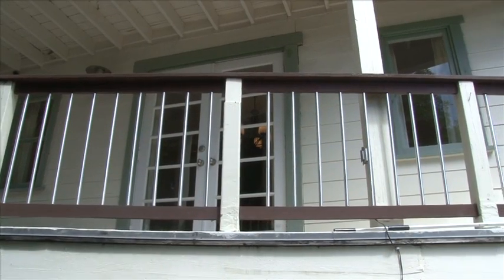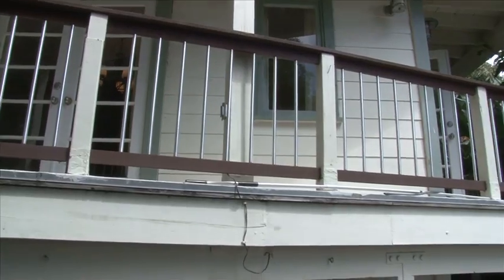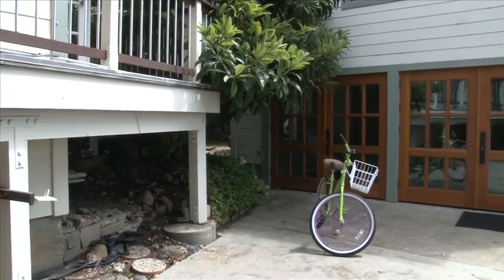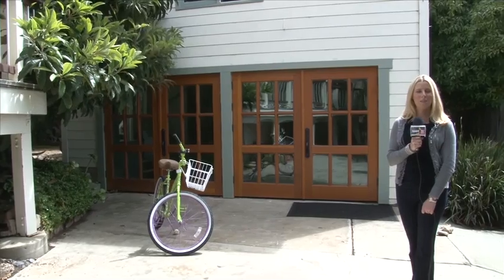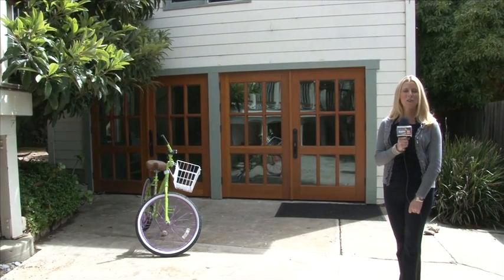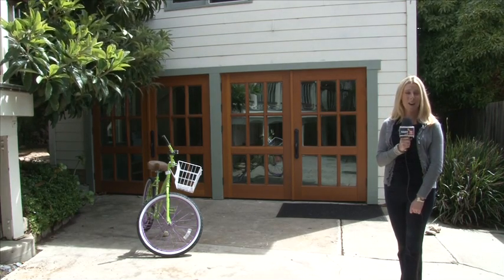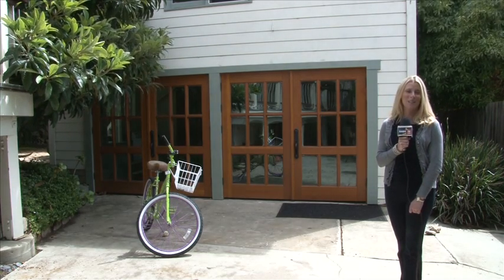In an ideal Ventura hillside location, 344 Fairview has it all. Multiple decks, nearly 2,400 square feet in the main house, a 450 square foot guest unit, an 8,000 square foot lot with street to street access, and the best part — we're only a short bike ride to the beach.